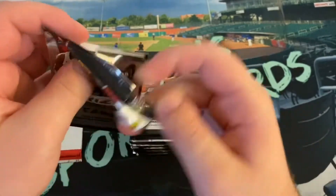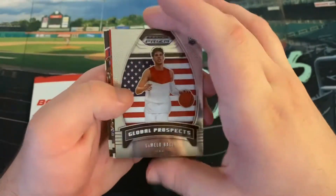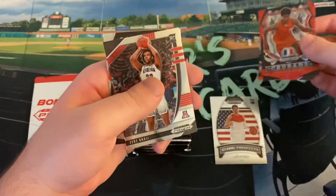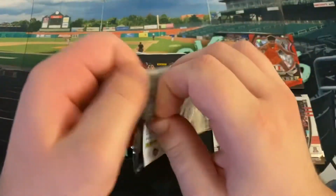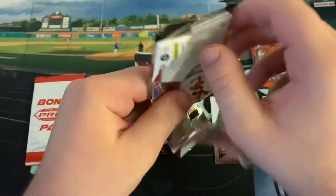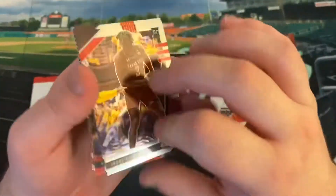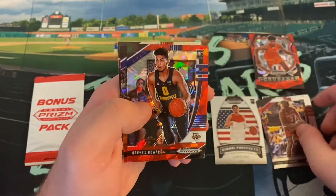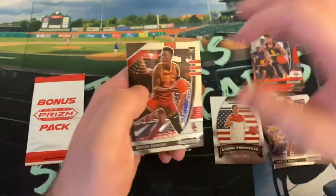Trying to build that full base 100-card set. LaMelo Global Prospects to start us off — we're getting that LaMelo train. We got Killian Hayes and Trey Jones red ice. Zeke Nnaji and Obi Toppin. I'm not going to bother with the packs — it's not like the last card is usually anything exciting in these. It's not like it's a big rookie. Everyone's technically a rookie here. Jामius Ramsey and Isaac Okoro. And Onyeka.